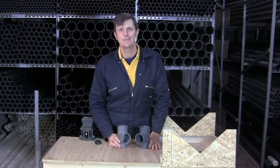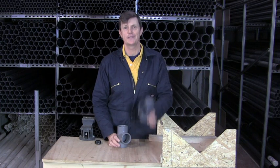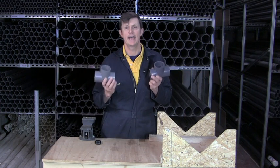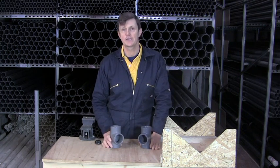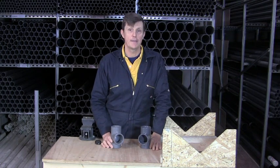Hi, I'm Bob from Plastic Pipe Shop and in this video we're going to have a look at the difference between PVC and ABS. Lots of people ring us up in the office and ask us whether they should be using PVC or ABS in their system.